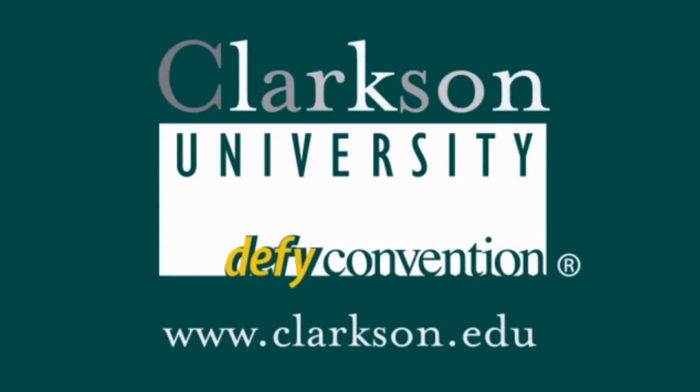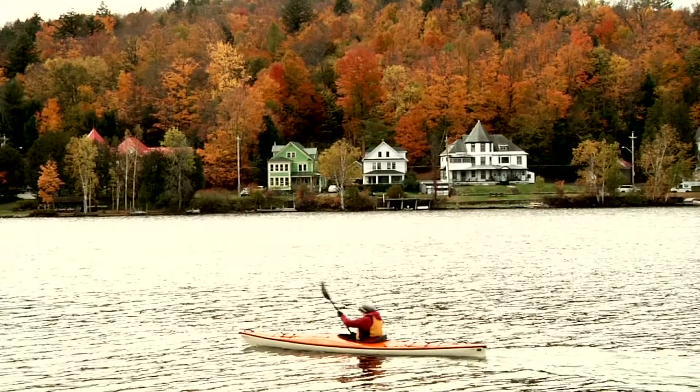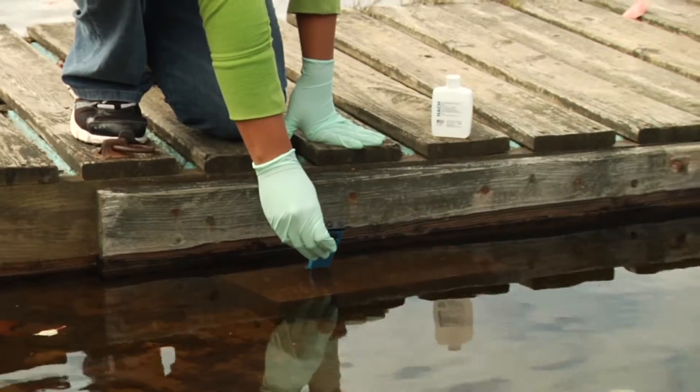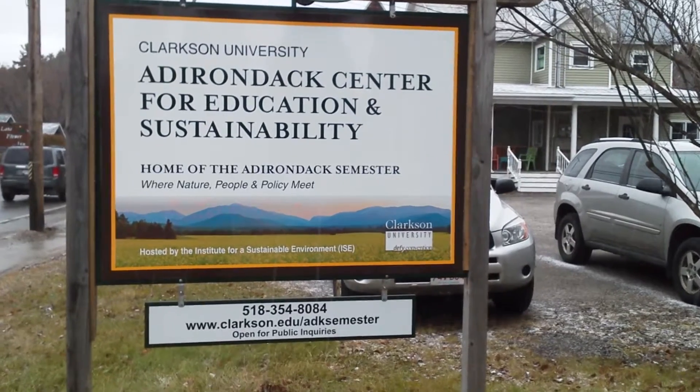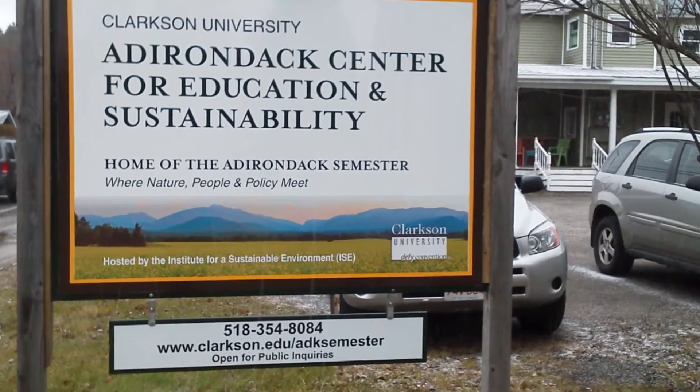The Adirondack Semester offers Clarkson students and students from other institutions an educational experience focused on the natural and social sciences of the Adirondack Park. Hi, I'm Michael Dinan, program coordinator for the Adirondack Semester. Our program is located off-campus in our Center for Education and Sustainability in Saranac Lake.